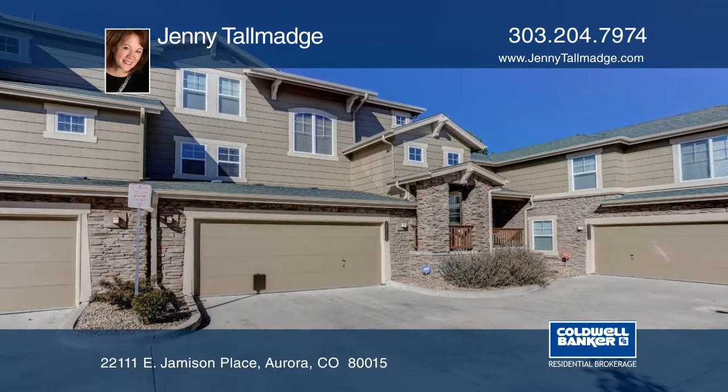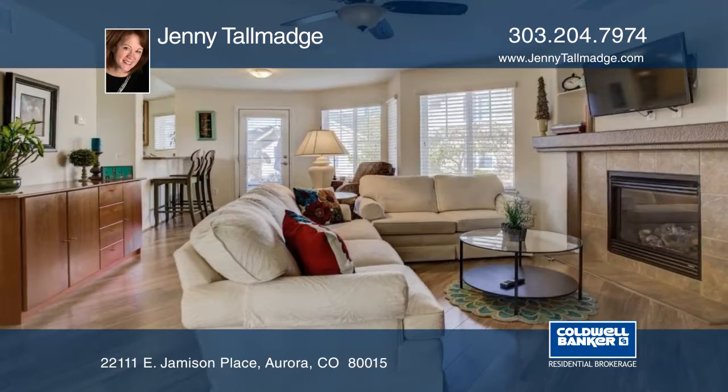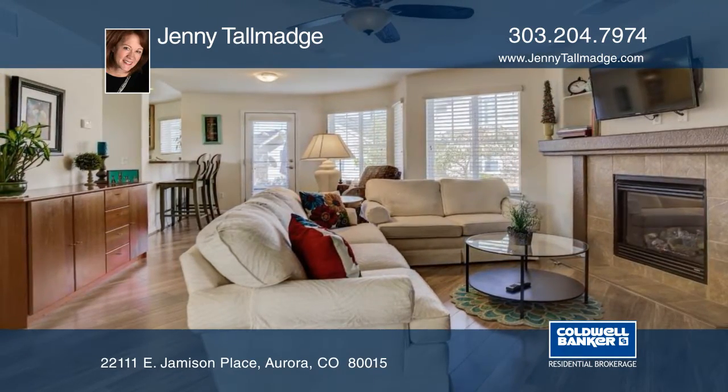Here's a great home for lease in Aurora with two beds and two and a half baths. The home's open floor plan has lots of windows for a bright, sunny feel.